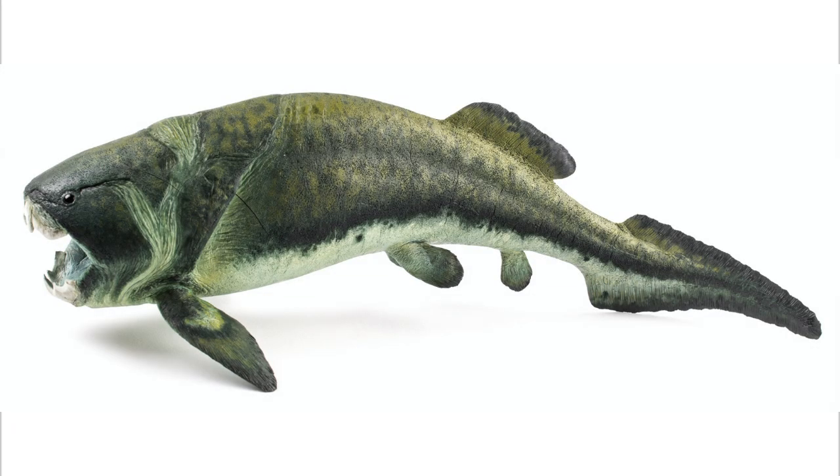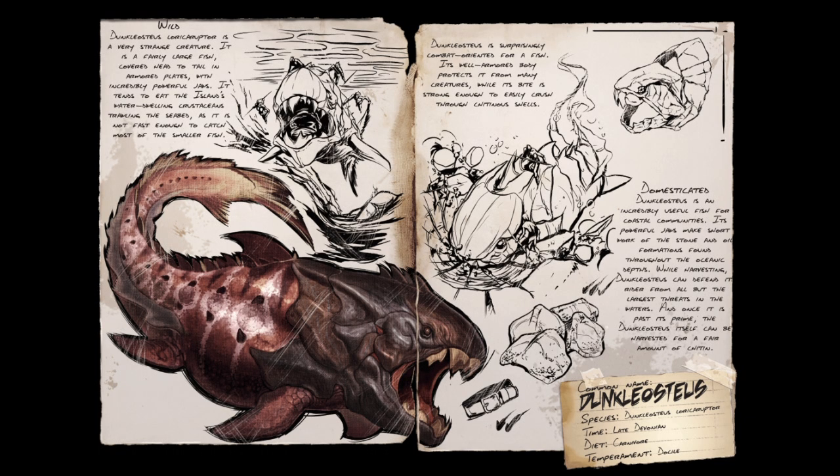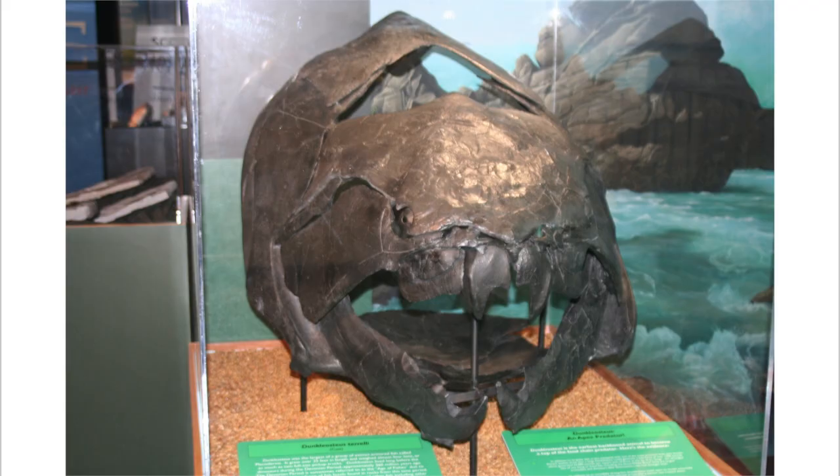The mature Dunkleosteus preyed mainly on other fish and ammonites. They lived in the open sea all around the world, while juveniles lived in shallower areas and fed on softer animals. When they grew up, they could swim wherever they wanted. Dunkleosteus is one of my favorite prehistoric animals — top 10 for sure. So old and so interesting. The T-Rex of its time.